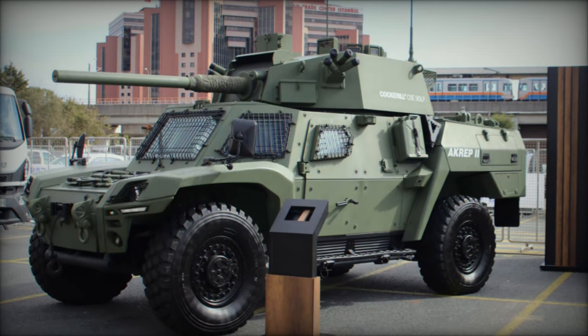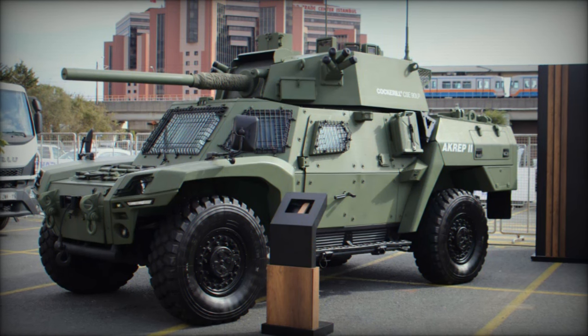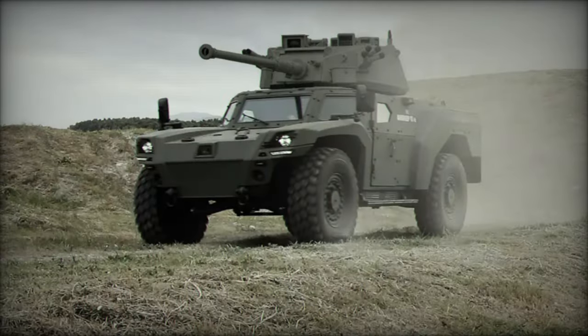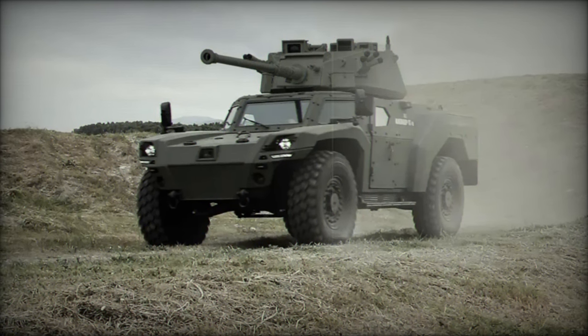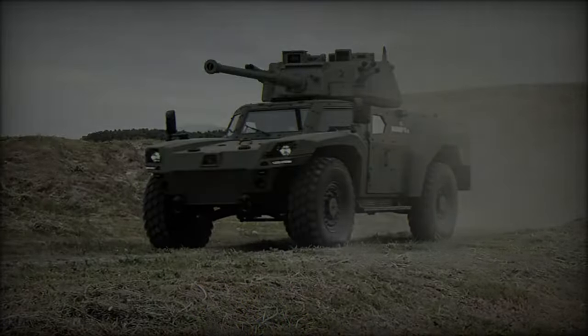At the Saha 2024 defense exhibition, Turkish defense manufacturer Otokar showcased its latest armored reconnaissance vehicle, the Akrep 2. This innovative platform features an advanced turret developed by Cockerill, enhancing its combat and reconnaissance capabilities significantly.